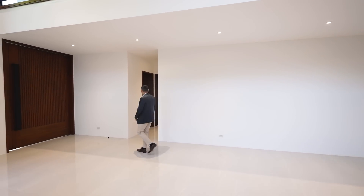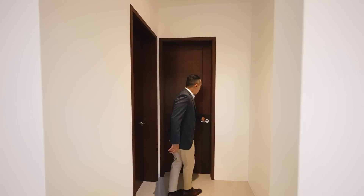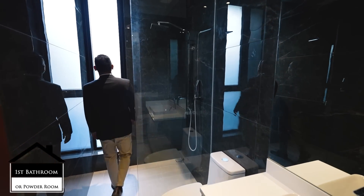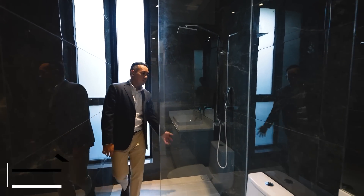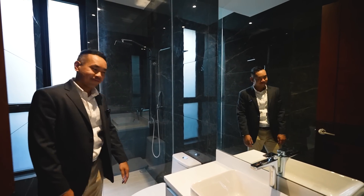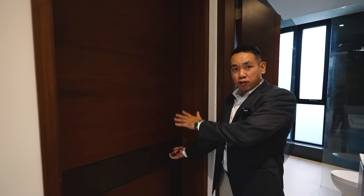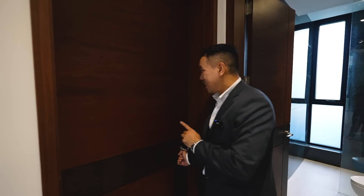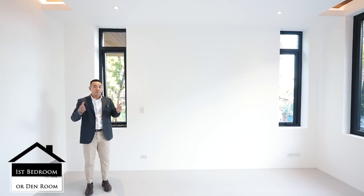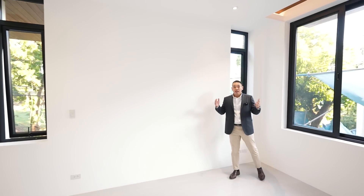Upon entry, you very conveniently have your powder room, which also doubles as a bathroom. You have frosted glass here for privacy but you have that natural light — very elegant tiling. And then this can serve as the bathroom of the first room in the house. This is currently set up as a den, but this can also double as a bedroom, a home office, a playroom, or even a study room for the students in the family.